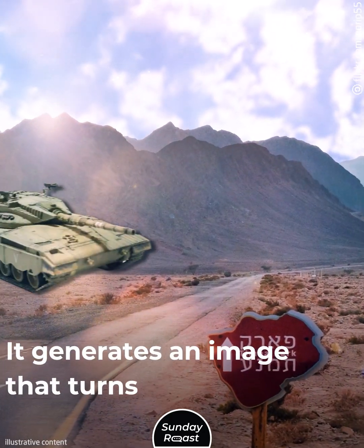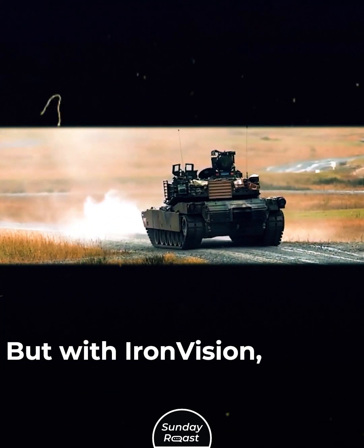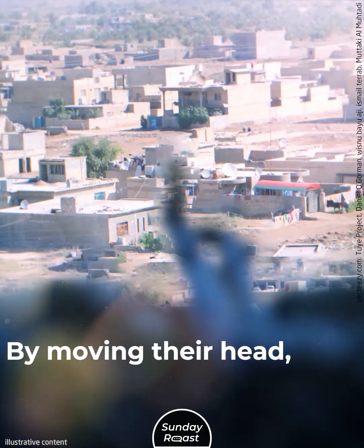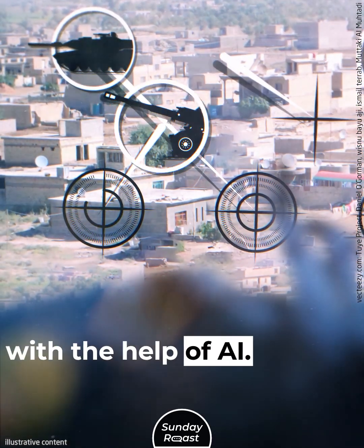Iron Vision generates an image that turns the tank's armor transparent. Visibility limitations are a familiar problem for tank crews, but with Iron Vision the commander will be able to see everything — by moving their head, they'll see the battlefield in 360 degrees. The system will locate targets in real time with the help of AI.